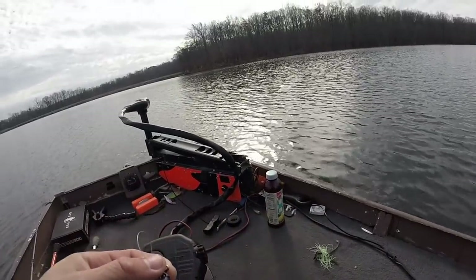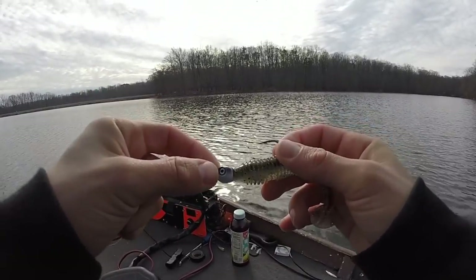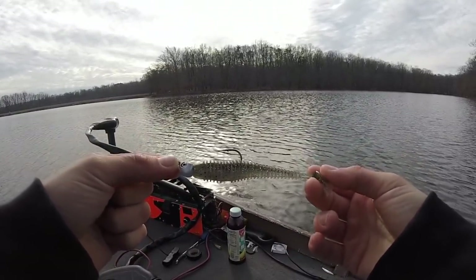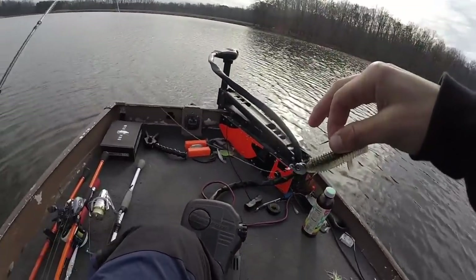I'm gonna go a little bit more finesse. This is just a standard 3/8 ounce Dirty Jig swim jig head with a Keitech on it. I'm gonna swim this thing along the bottom and see what happens.